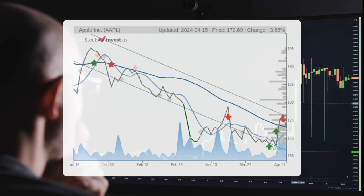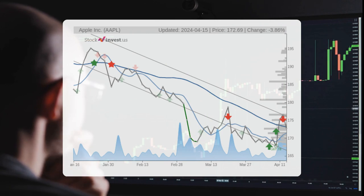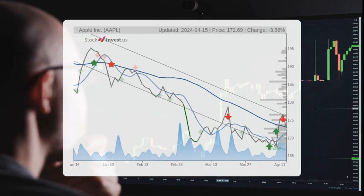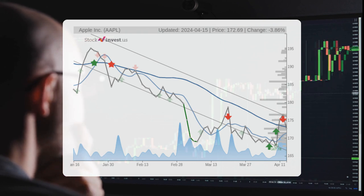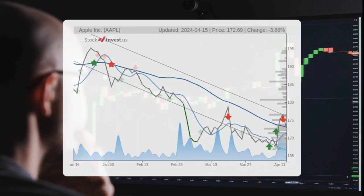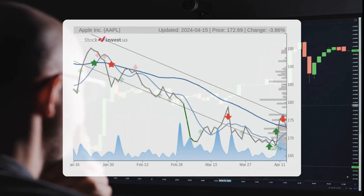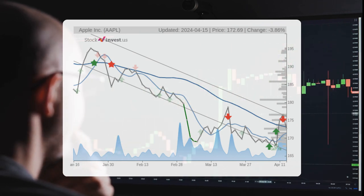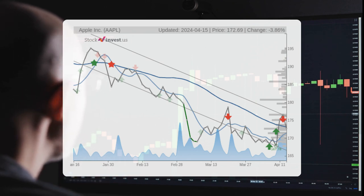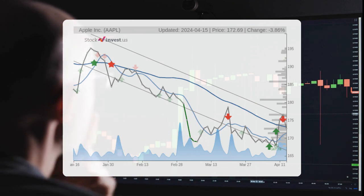Over the next three months, the stock is expected to decrease by 12.45 percent, with a possible return ranging between -15.55 percent and -10.69 percent. Looking at the 12-month trend, there is a projected 1.68 percent change over the next year, with a potential return between -1.19 percent and +17.29 percent.